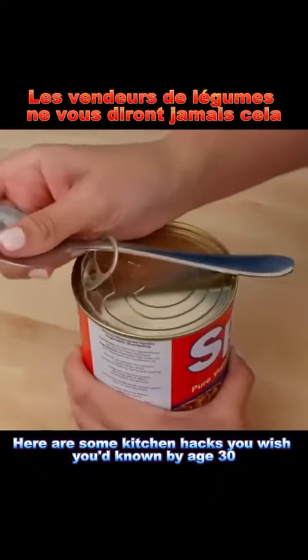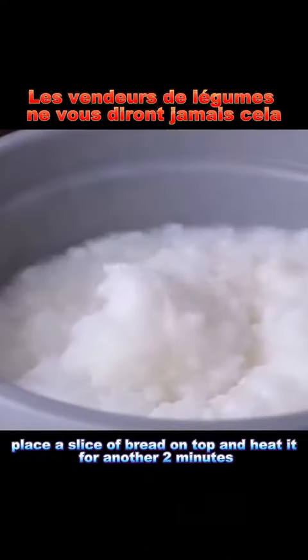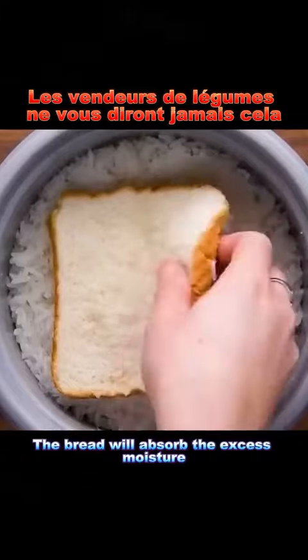Here are some kitchen hacks you wish you'd known by age 30. Hack 1: If your rice turns into porridge, place a slice of bread on top and heat it for another two minutes. The bread will absorb the excess moisture.